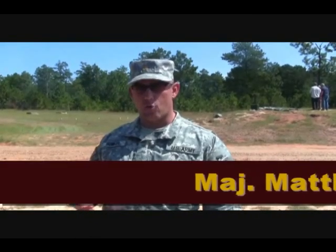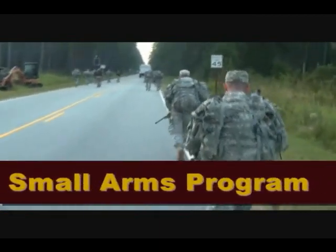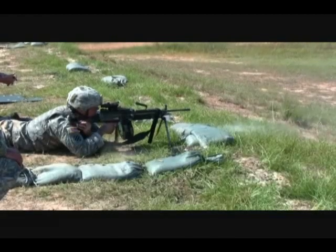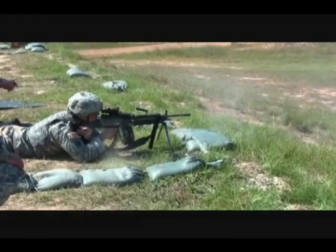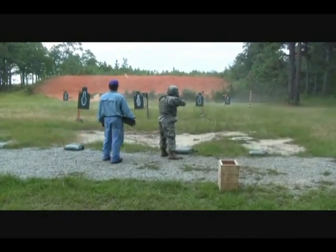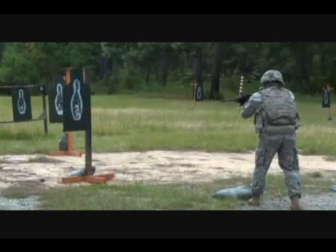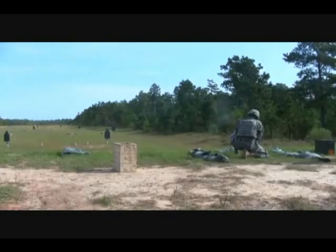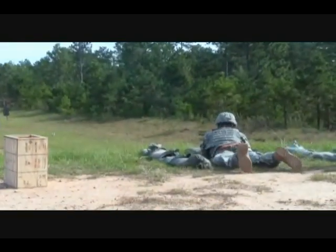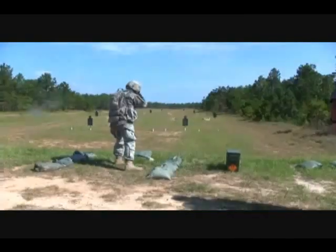What we did out here today is the march and shoot event. We had all soldiers conduct a six-mile force road march with weapon and full combat gear, to include a 50-pound rucksack. Immediately upon arriving at the range and completing the road march, they moved directly to the firing line. They then engaged targets from various positions — twenty-five and fifty-meter targets from the standing position, one hundred and two hundred-meter targets from the kneeling position, and targets out to six and eight hundred meters from the prone.